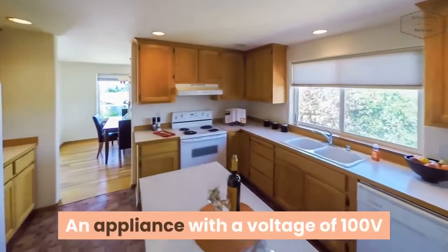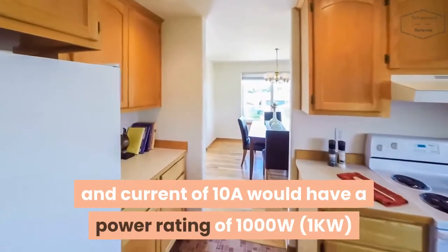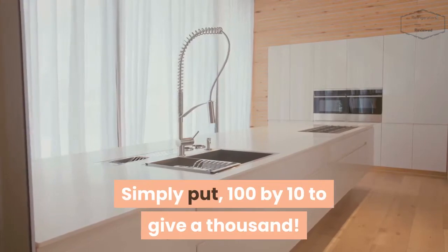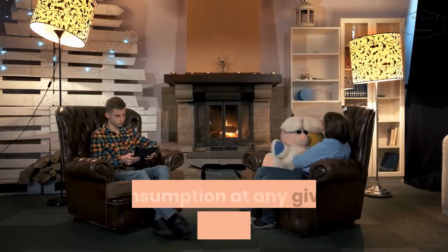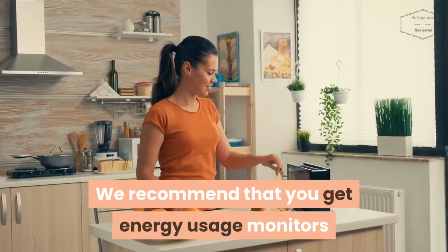For example, an appliance with a voltage of 100 volts and a current of 10A would have a power rating of 1000W — simply put, 100 multiplied by 10 gives 1000. Want to monitor the energy consumption at any given time in your home? We recommend that you get energy usage monitors.